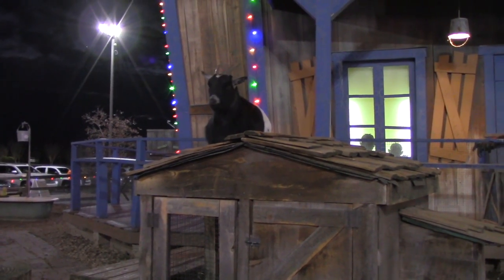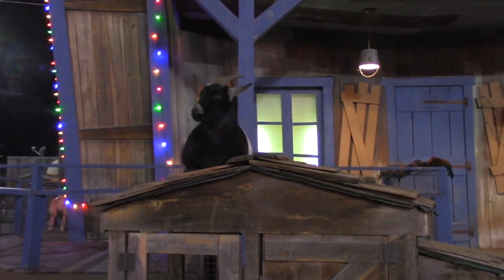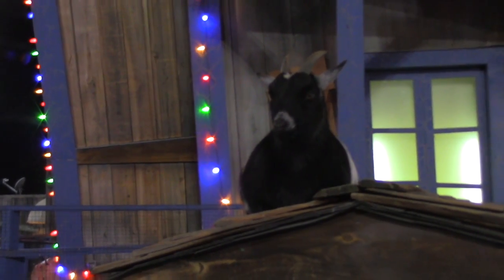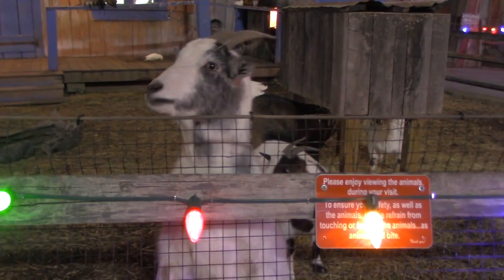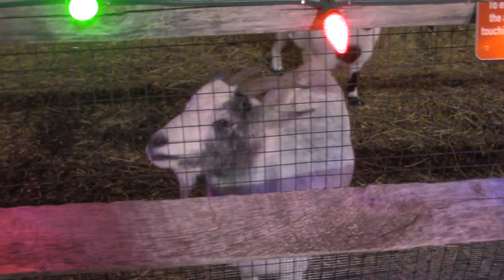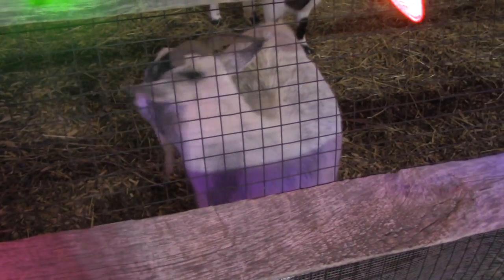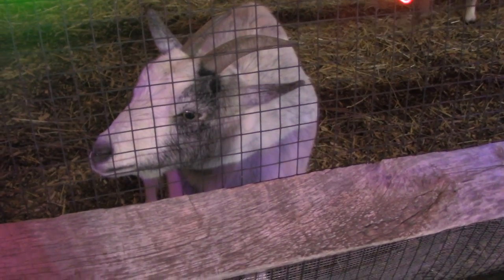Look at you, cutie pie! He wants to have his debut in the Magical Mac vlog. Hi there — what are you doing? Are you just a handsome little fella?